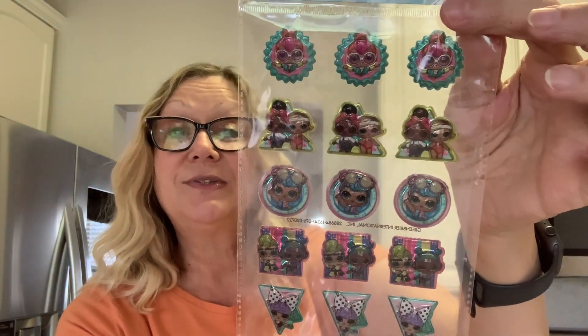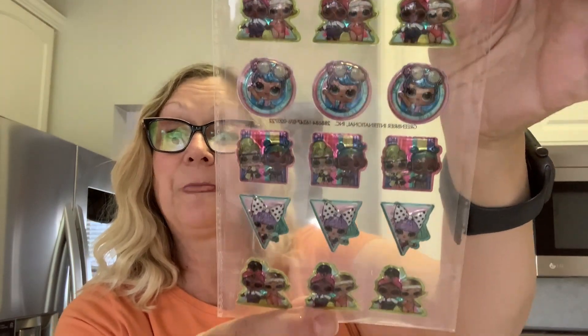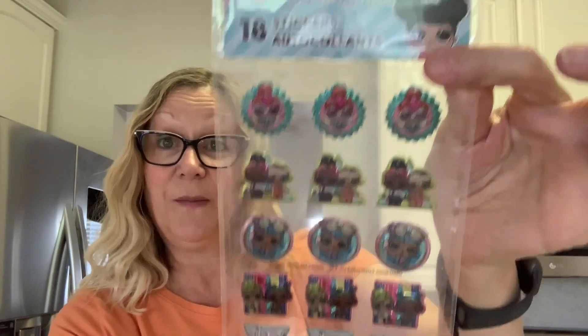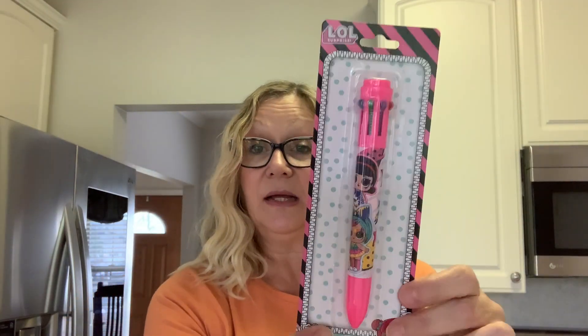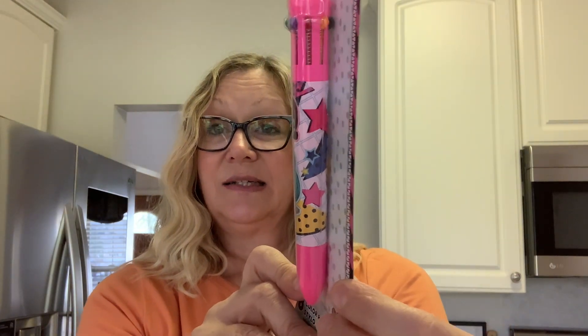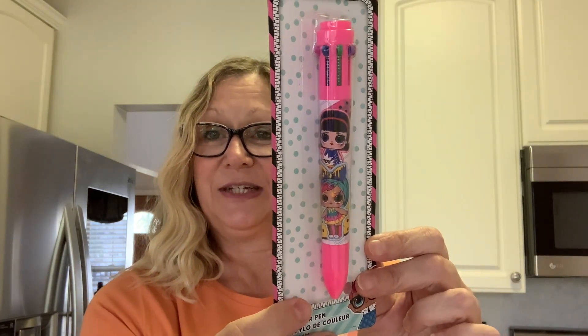I also found the LOL stickers. I'm going to use these to make some embellishments. Just think these are so cute — really nice quality stickers, and you get 18 in here. I also found the LOL pen. It has eight different inks in it. I think that is really, really cute.